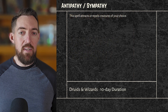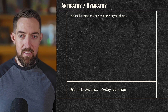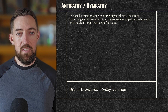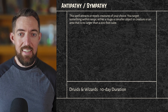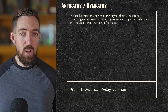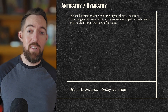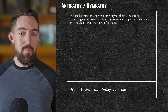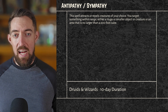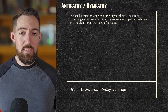This spell attracts or repels creatures of your choice — so many options, and so much time. You target something within range: either a Huge or smaller object or creature, or an area no larger than a 200-foot cube. The spell is super loose with restrictions. It could be an entrance to a hideout, your primary encampment, or a flaming pit of lava. The options of areas, creatures, or objects are pretty much endless.